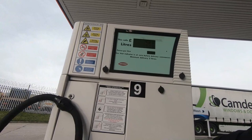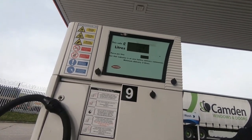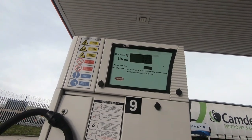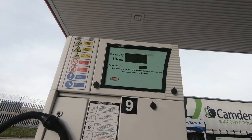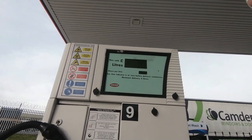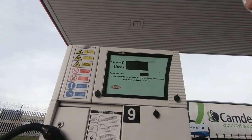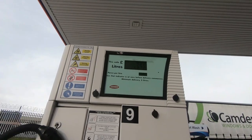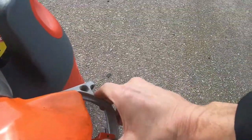This is your auto shut-off - when it's 80% full, I believe. It was a bit of a faff getting this one on. It came to £9.02p. Then you release the trigger.